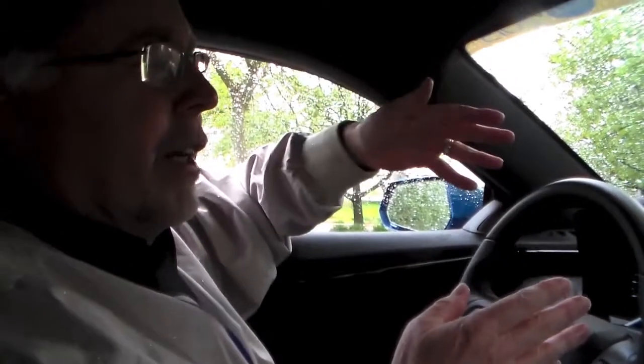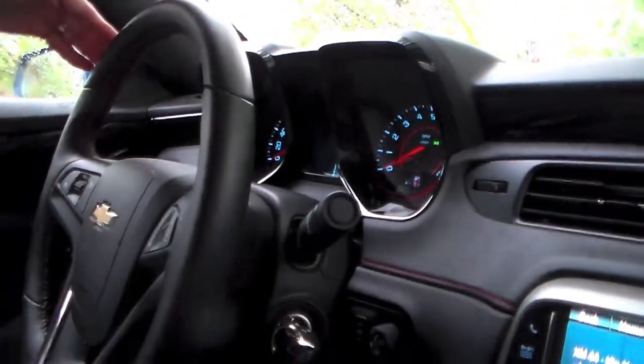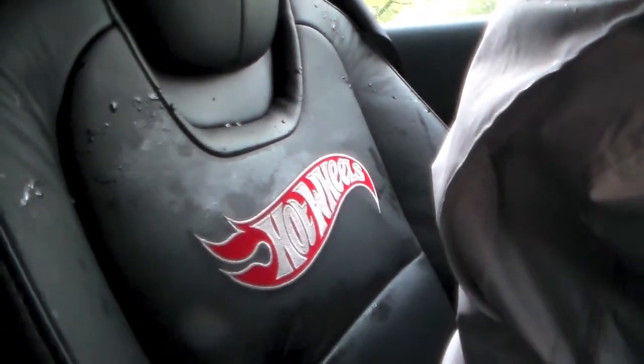So we're inside the Camaro Hot Wheels version. And you can see we've got some red stitching around the steering wheel here, red stitching on the dash, giving it a little bit of flair. And if you can see behind me on my seat, there's also the Hot Wheels logo on the back of the seat. So some bling inside the cockpit.